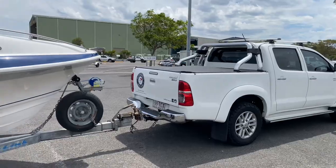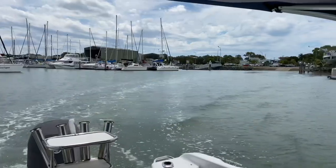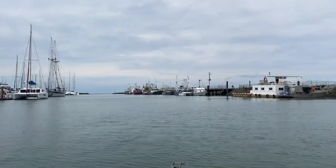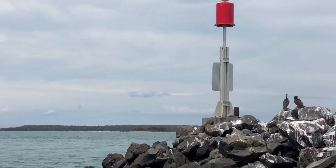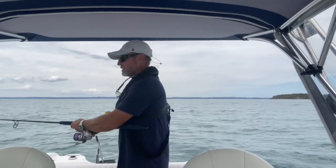Hi, thanks for watching. I'm on my way to Harvey Bay to target those little black marlin. I've only just left the harbour and I've come across some fish.